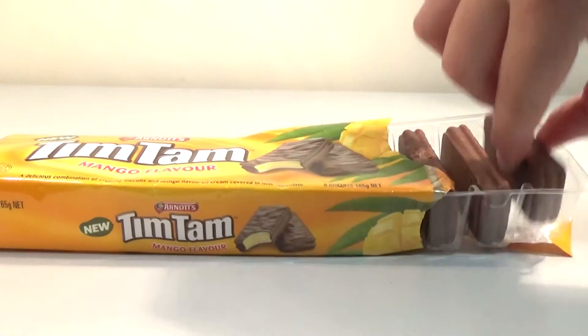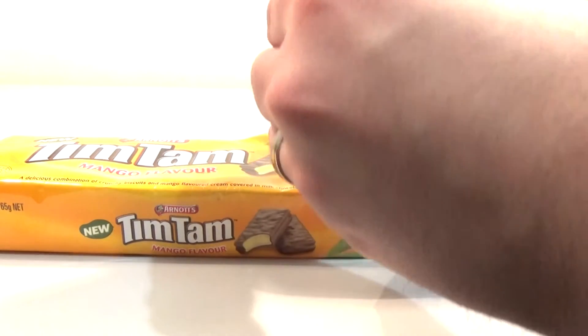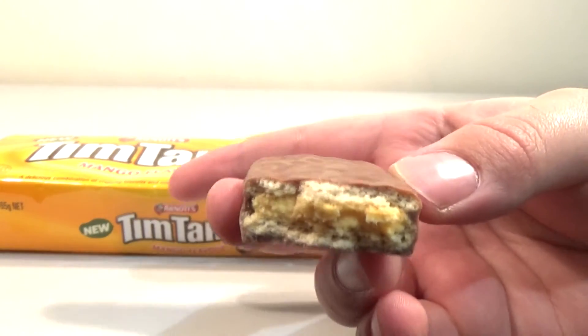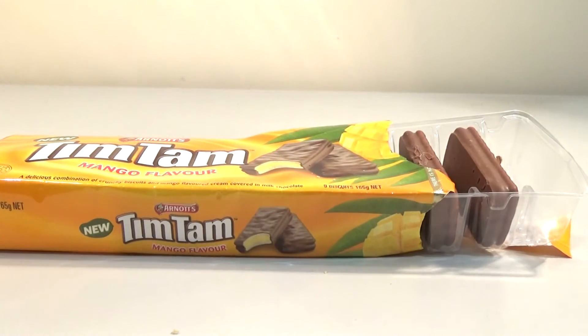So it just looks the same on the outside, but yellow in the middle. You want to take a bite? Yes, I do. And they actually do look pretty much like what they look like on the pack. Smell them. Mmm, they smell good.